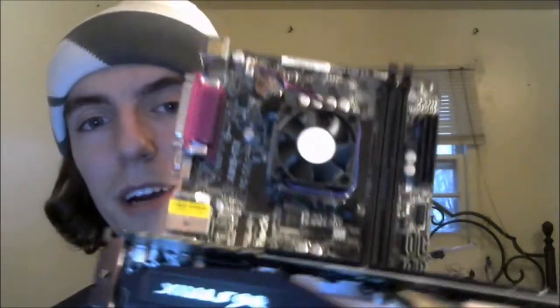I'll just give you guys a sneak peek preview at what I'm doing. I'm actually going to do my old AMD Sempron paired up with my GTX 970 to see how bad it bottlenecks the graphics card.